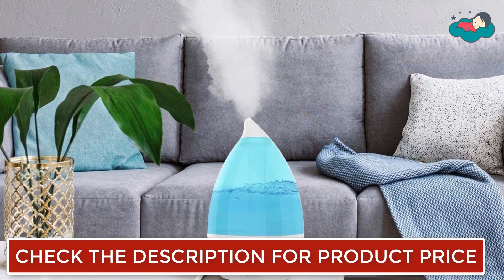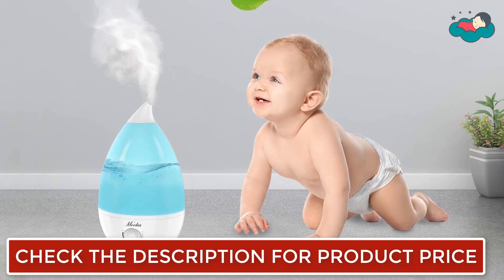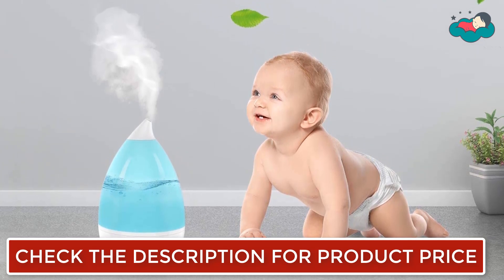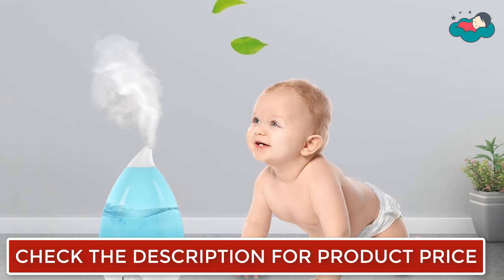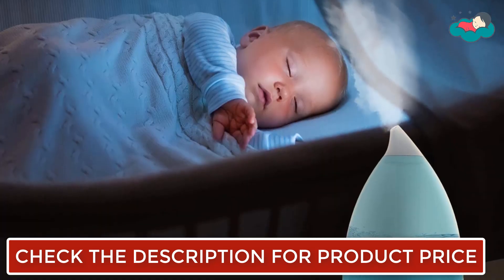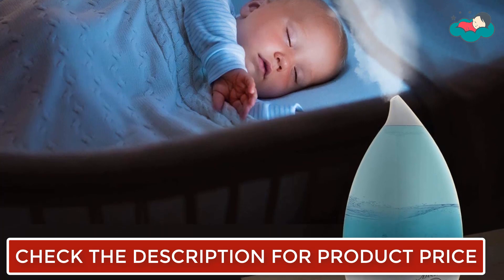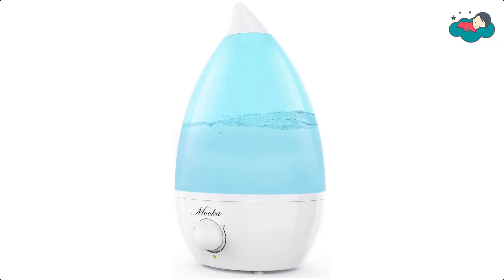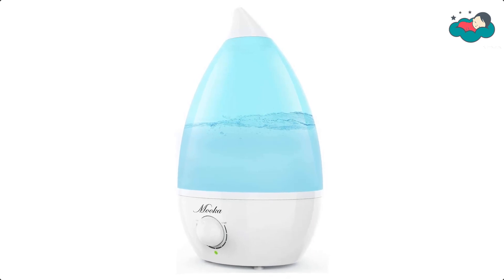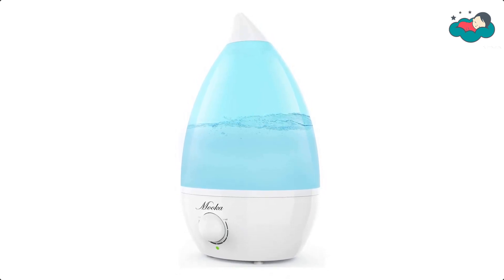The 180-degree mist nozzle of the Mooka Cool Mist Humidifier lets you determine where you want the mist to go. It delivers up to 250 ml/h with 21 hours of continuous operation, so you can breathe easy and get more restful sleep. It features waterless auto-off with a red LED light. Let us know in the comment box below if this video helps you find the best baby humidifier for your needs.